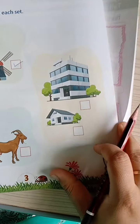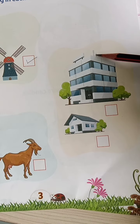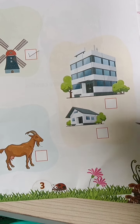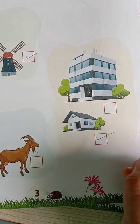Let's go for this picture. This is a tall building. This is a short house. Which is the short one? This is the short house. Let's tick this picture.